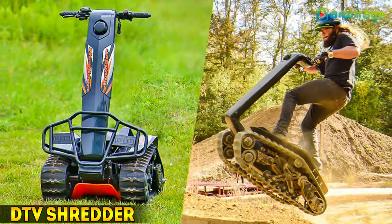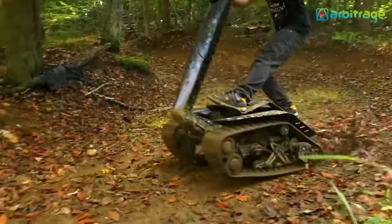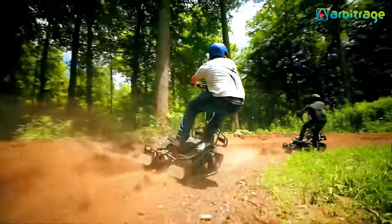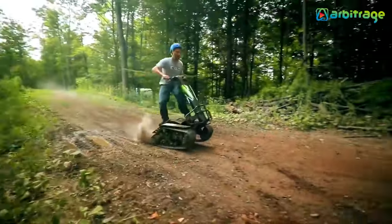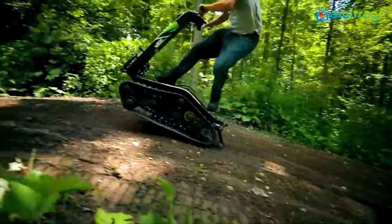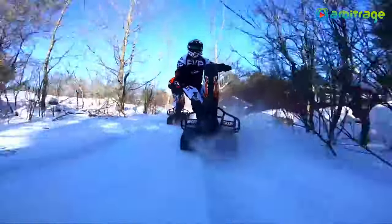Number 5: DTV Shredder. The DTV Shredder sounds like an adrenaline-packed ride. Its versatility in handling various terrains and high speeds must make for quite the exhilarating experience. It's impressive how it combines power and maneuverability, making it suitable for thrill-seekers looking to amp up their outdoor adventures.